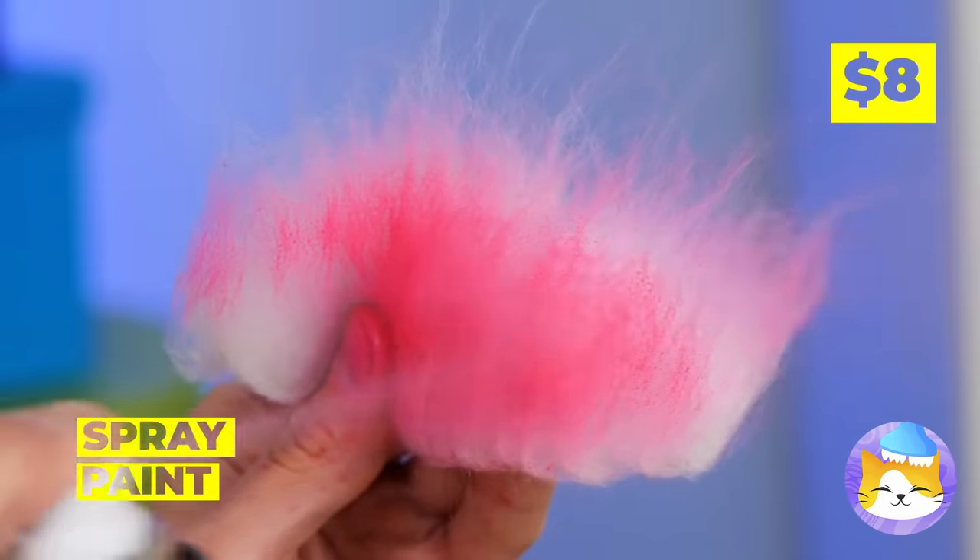Now cover your aquarium with tulle fabric, complete with a fish nut design. Add some cute little seashell fish too. Come on, kitty — it's time for the grand opening!